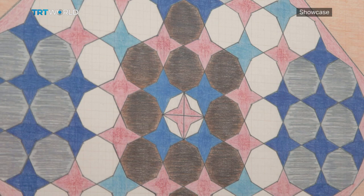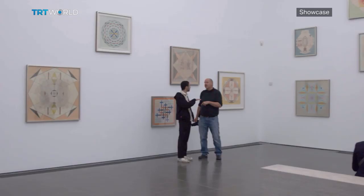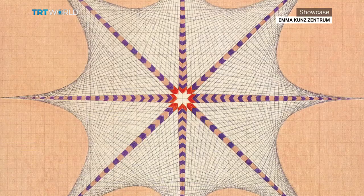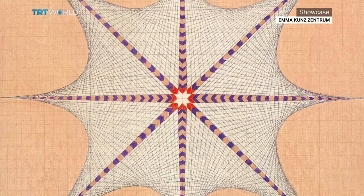Looking at Kuntz's drawings now, even in 2019, they still have a mystical aura and an energy. It's easy to see why she used them in her healing process. This retrospective shows Emma Kuntz as a miraculous artist ahead of her time and a true visionary. Her work can be viewed at London's Serpentine Gallery until May the 19th. Miranda Atty, TRT World, London.